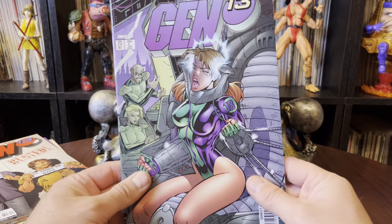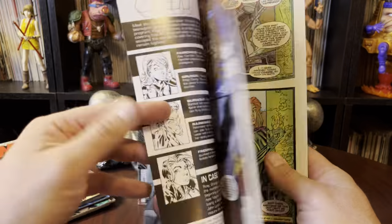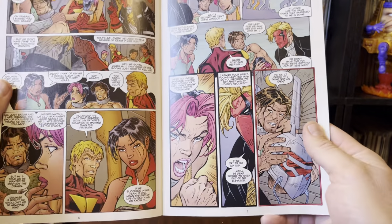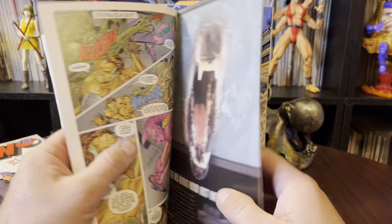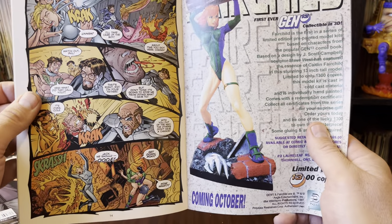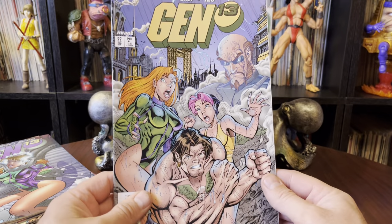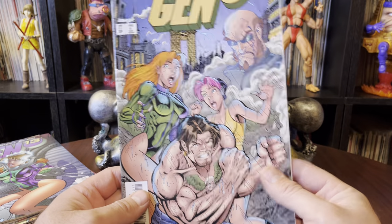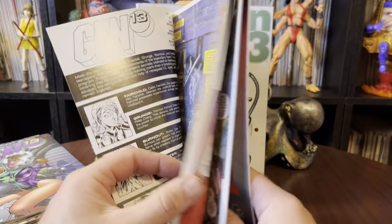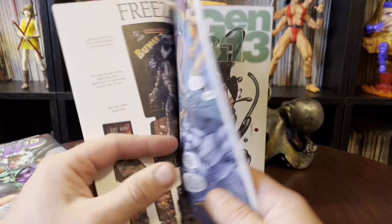Number 23 — they got Caitlin's head in a vice. Guest starring Grifter. It's still crazy to me that they never had any good action figures from this series. And number 22 — still fantastic art up to 22. I can't remember exactly when the series peaked and then died out.